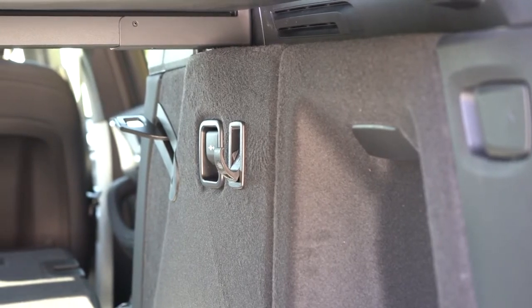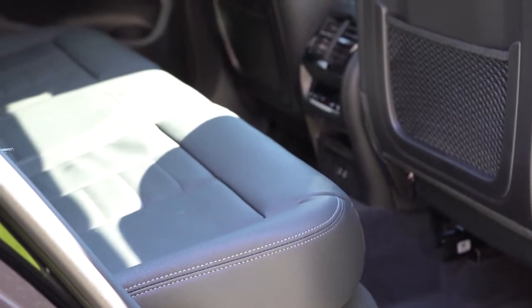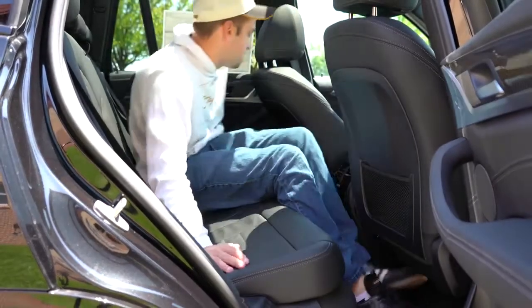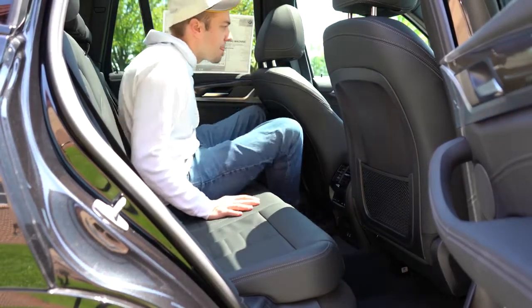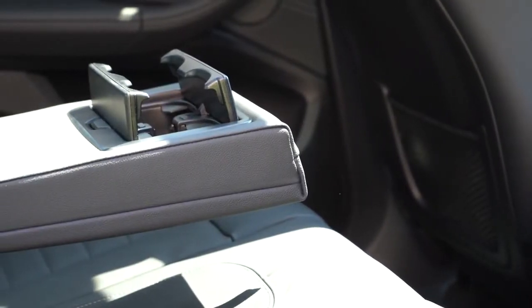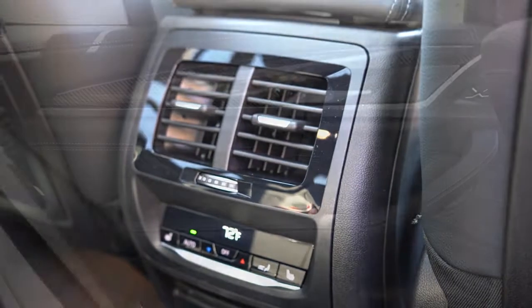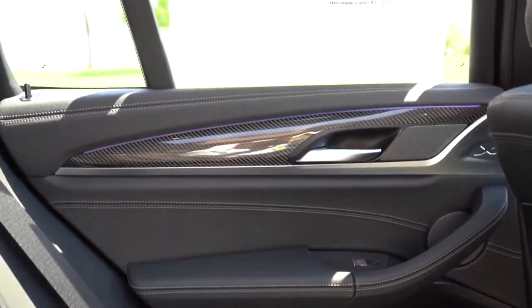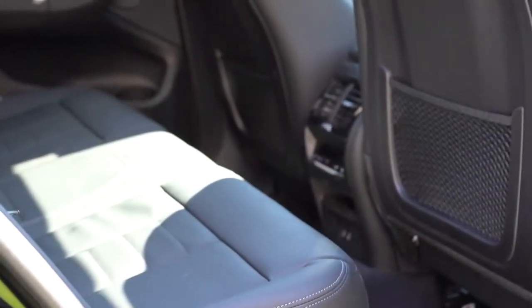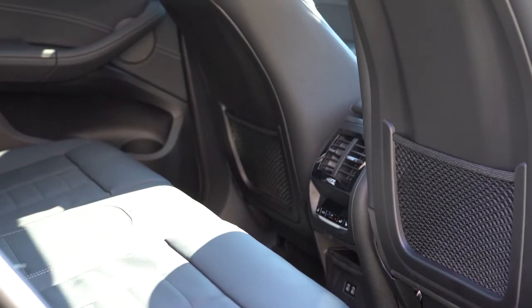Rear legroom comes in at 36.4 inches — at six feet tall, I have decent space back there. Rear passengers get a center armrest with cup holders, rear ventilation, charging ports, a bit of storage, and optional rear window sun shades for $250. Heated rear seats come with the Premium and Executive packages.